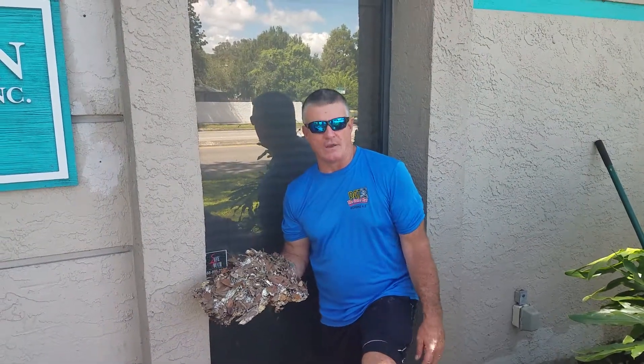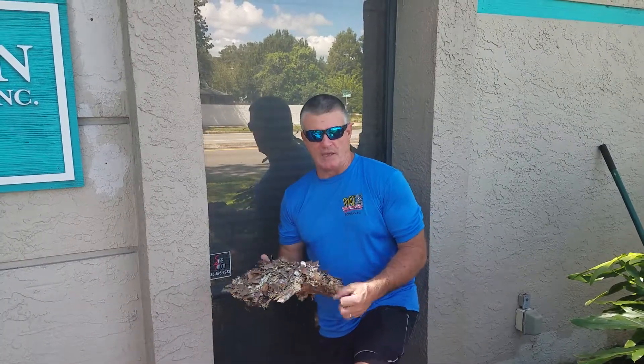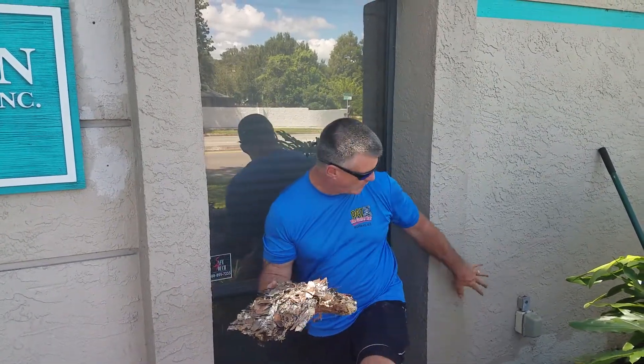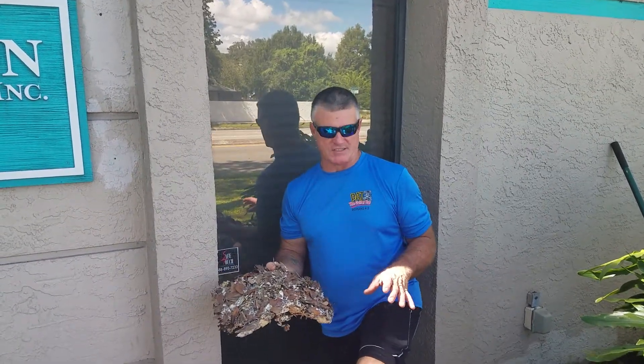We are at a business condo on Bears Avenue in Tampa. We are locating and fixing a leak in the wall that we found. This is just a picture of what happens when moisture sits against a building.